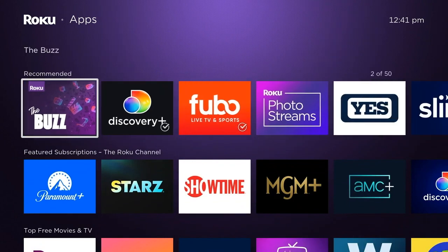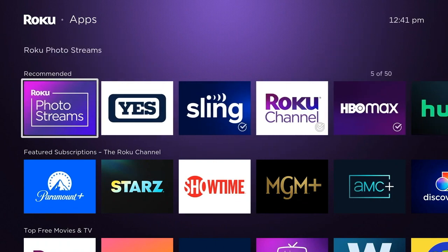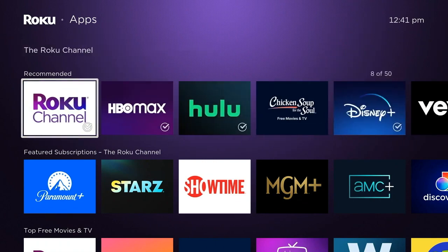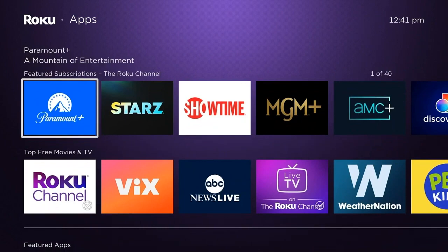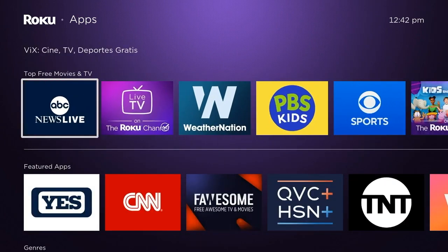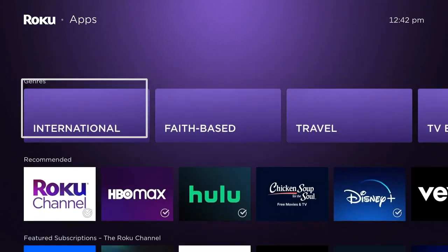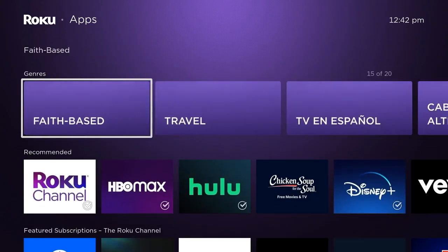Roku still has a great listing of different genres and sub-genres. That's the new Streaming Store — it pulls more things together in a way that I think people will understand better, especially new customers. The change to Apps is really interesting.